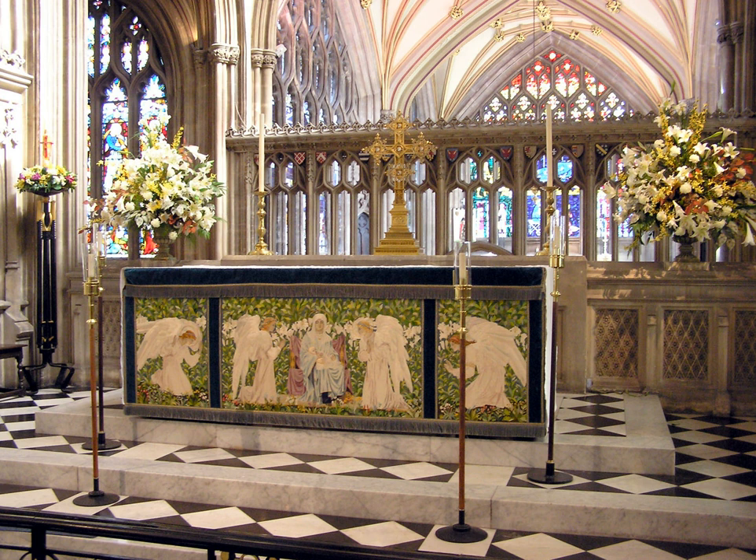Antependium is the word used for elaborate fixed altar frontals, which in large churches, and especially in the Ottonian art of the early medieval period, were sometimes of gold studded with gems, enamels and ivories, and in other periods and churches often carved stone, painted wood panel, stucco, or other materials such as azulejo tiling in Portugal.